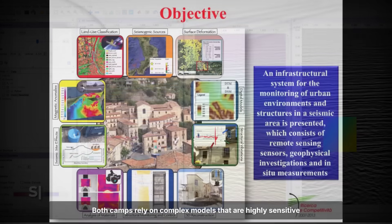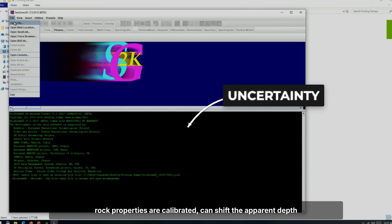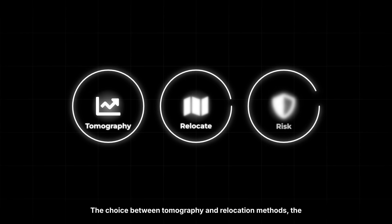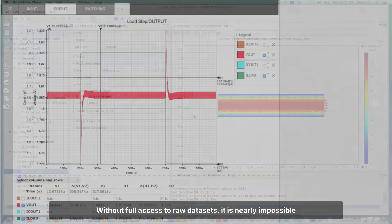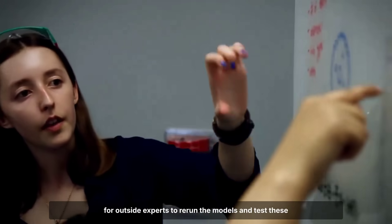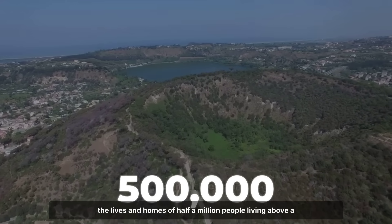The disagreement runs deeper than just numbers on a chart. Both camps rely on complex models that are highly sensitive to the data and assumptions fed into them. Small changes in how earthquake locations are picked or how rock properties are calibrated can shift the apparent depth of key features by hundreds of meters. The choice between tomography and relocation methods, the way gas ratios are interpreted, and even the selection of which seismic events to include, can all swing the results. Without full access to raw datasets, it is nearly impossible for outside experts to rerun the models and test these assumptions directly. Uncertainty does not equal safety — the science is not settled, and the stakes are measured in the lives and homes of half a million people living above a restless caldera.